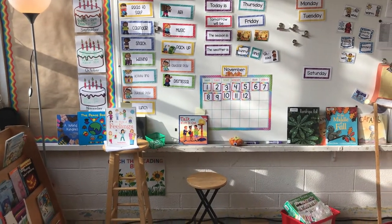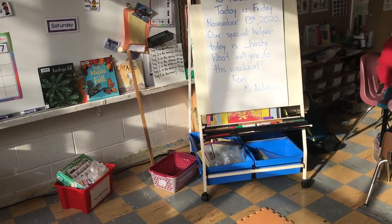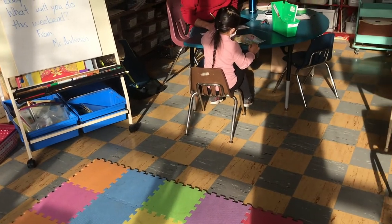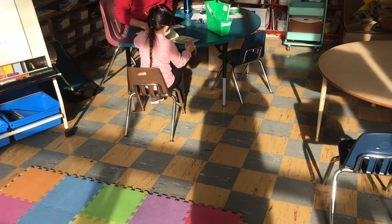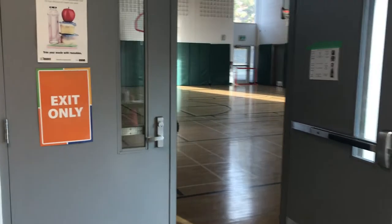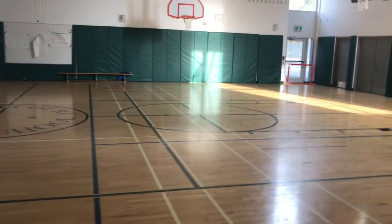Just a view of what's in some of the classrooms. This is Mr. Anderson, the newest addition to our kindergarten team. He's working with a student on some reading instruction. Here we have our gymnasium, added on to the school about seven years ago when we added grades seven and eight.